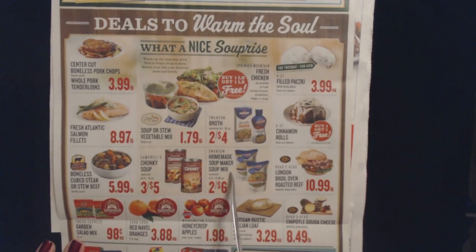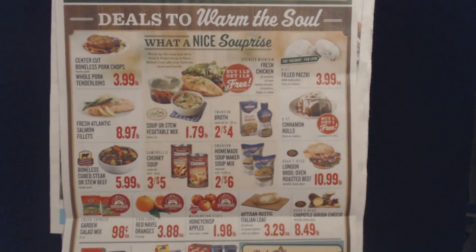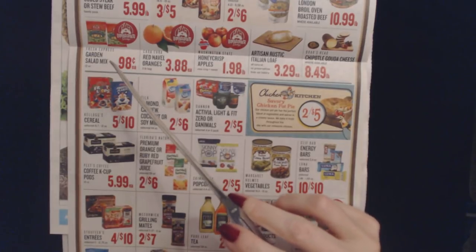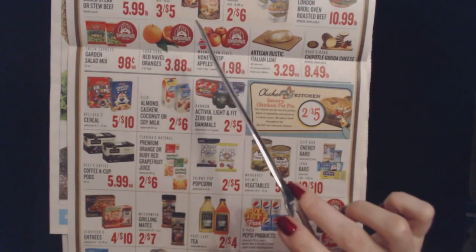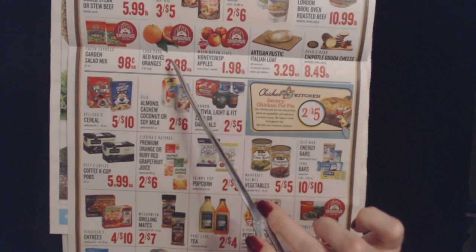Swanson homemade soup maker soup mix, two for $6. Cans of Campbell's Chunky soup, 18.6 to 19 ounces, these cans are $3.45. We also have certified Angus beef boneless cubed steak or stew beef for $5.99 a pound. And for your salad, we have Fresh Express garden salad mix, 12 ounce bag for $0.98 — that's a good deal. And Cara Cara red navel oranges, a three-pound bag for $3.88 each.